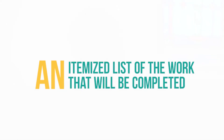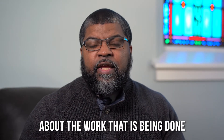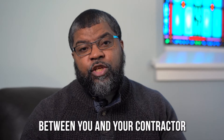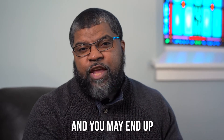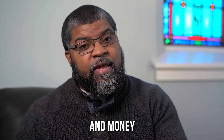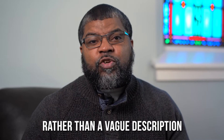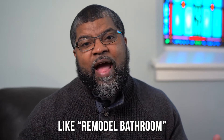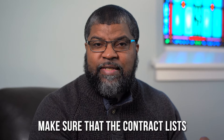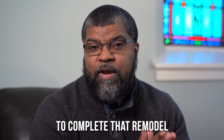Item number one: an itemized list of the work that will be completed. A contract that is vague about the work being done can cause confusion between you and your contractor, and you may end up spending more time and money than what you had hoped for. Rather than a vague description like 'remodel bathroom,' make sure that the contract lists the specific work the contractor will do to complete that remodel.